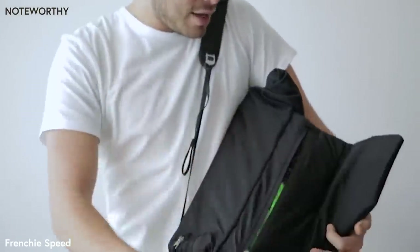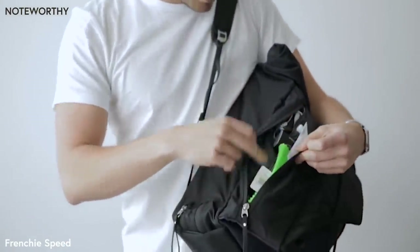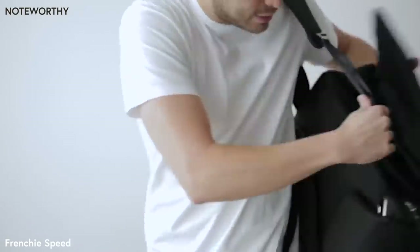You also have another flap on the other side so you can have access to even more items, such as your hard drive, USB, or anything else you need access to.